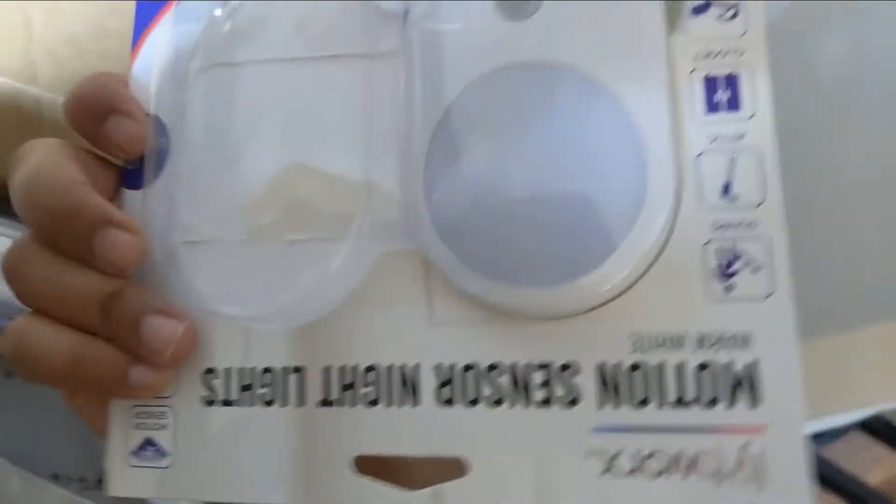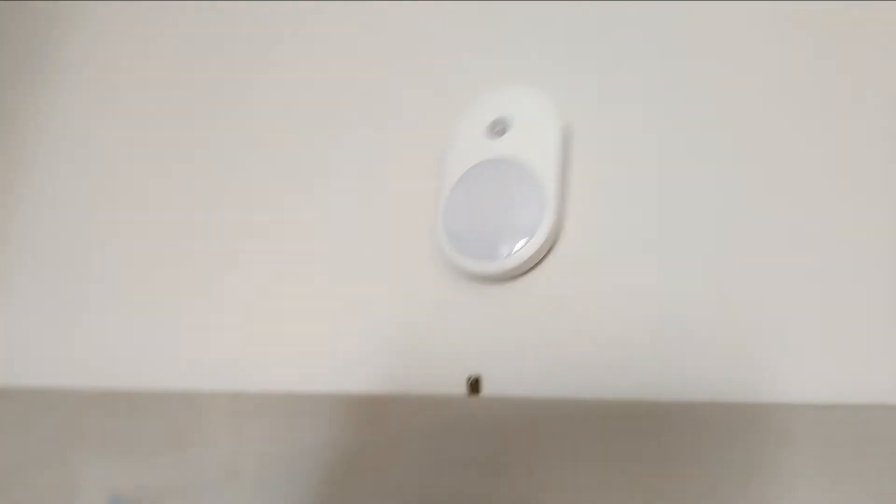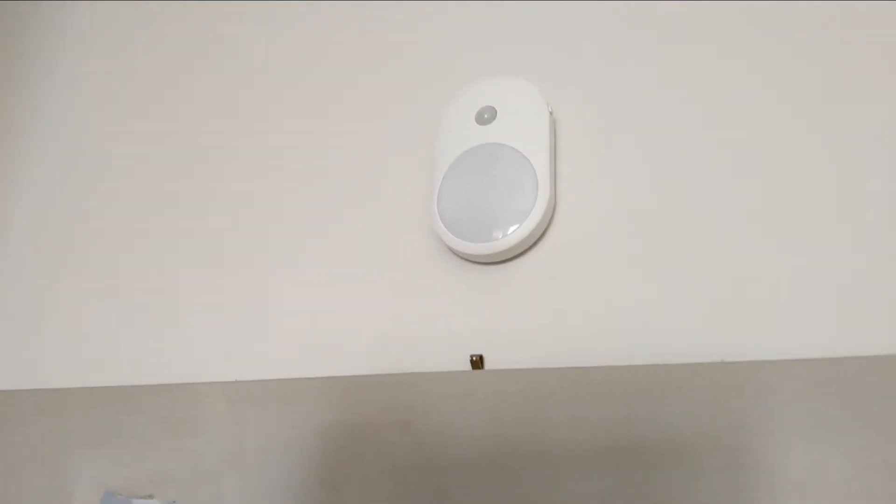This keeps happening until you physically go to the light and turn it off. As you can see, there are a couple of units here. I opened the packages — I wanted to send some of these with my mother overseas, but the lights I bought are unfortunately faulty.